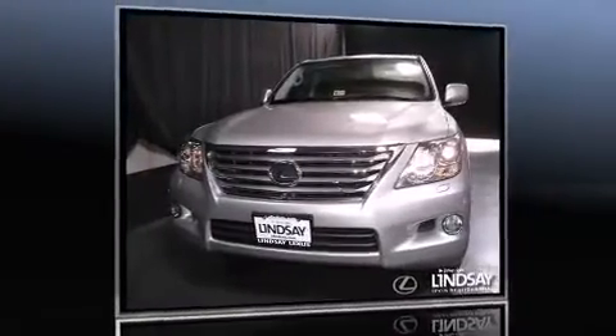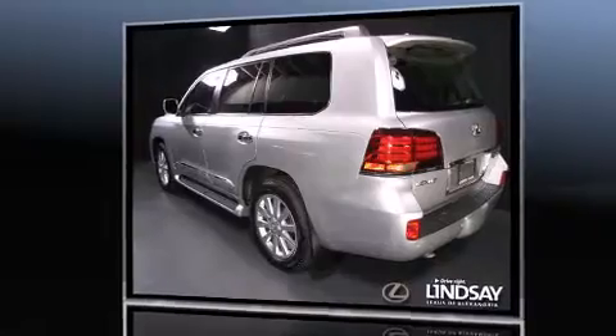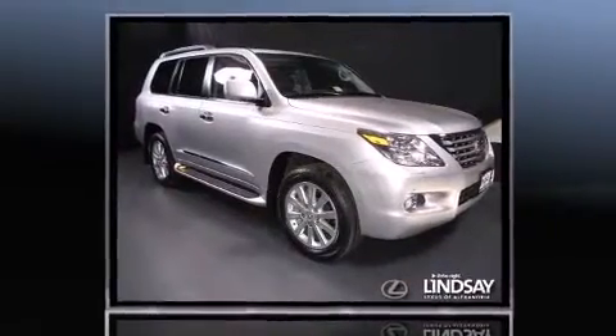With just over 30,000 miles on the odometer, this four-door sport utility vehicle prioritizes comfort, safety, and convenience. Under the hood you'll find an eight-cylinder engine with more than 350 horsepower, providing a smooth and predictable driving experience. Four-wheel drive allows you to go places you've only imagined.